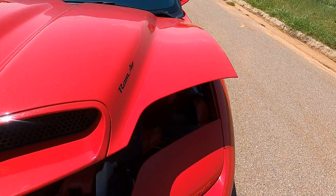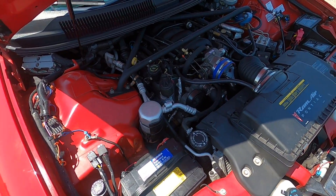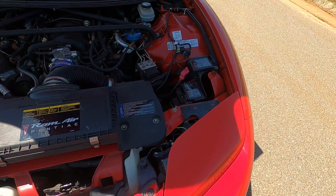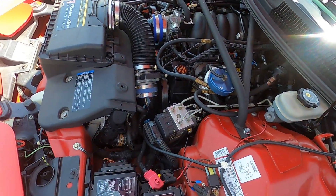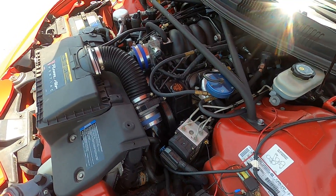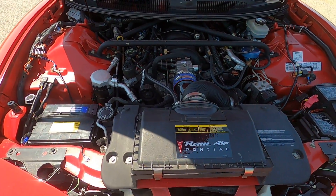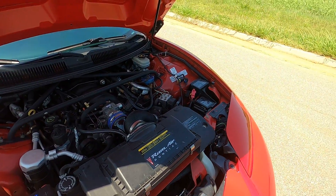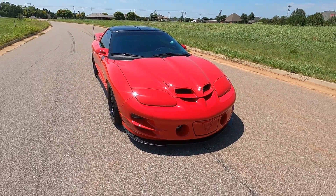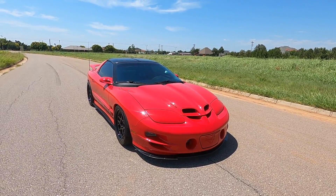This car actually has hydraulic hood struts as well, so it lifts up super easy. If you want to check out the full build and see all the details to this amazing car, check out our sales listing at www.exoticmotorsportsok.com. Thank you for watching.